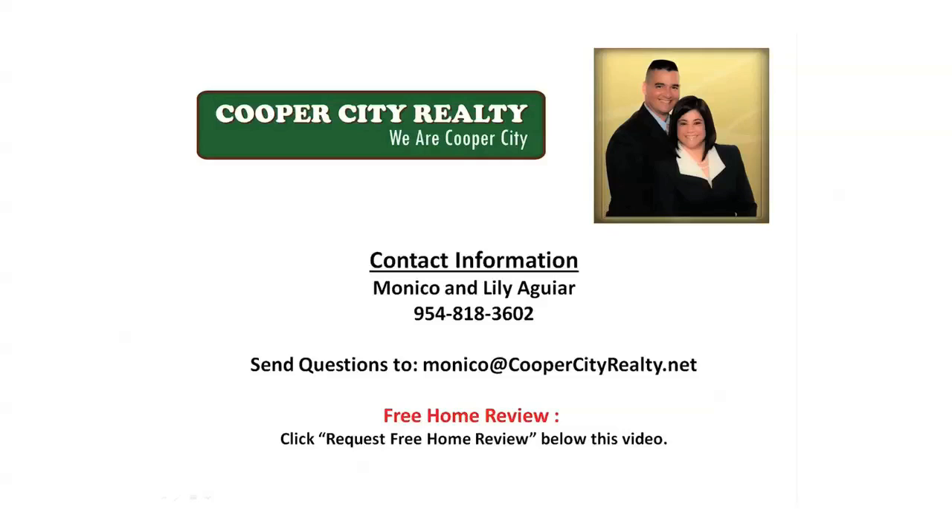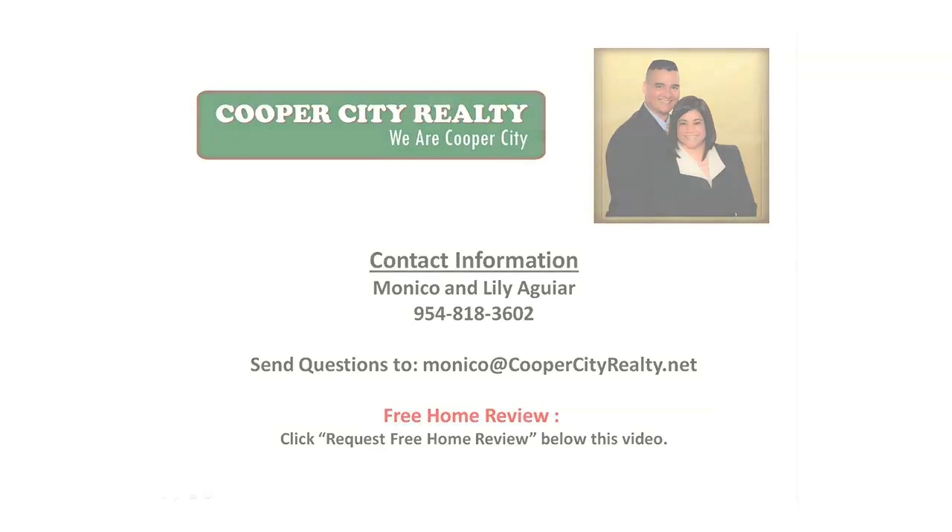I hope you've enjoyed this presentation and I wish you the very best of luck in the sale of your home. Thank you for watching.